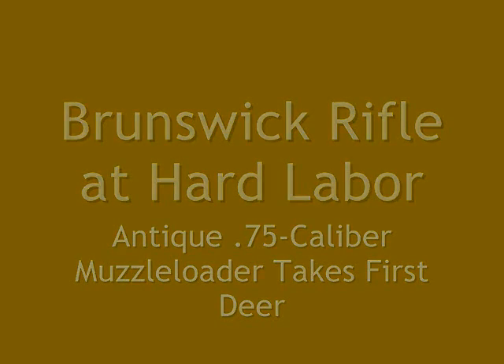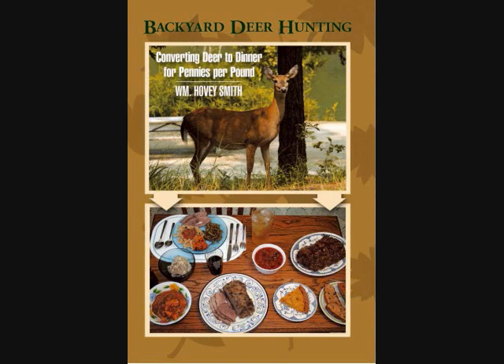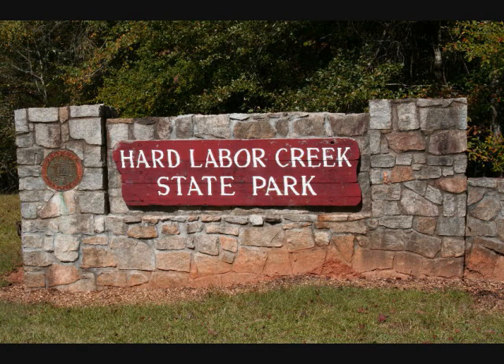Brunswick Rifle at Hard Labor by William Hovey Smith. I'm the author of Backyard Deer Hunting and I like to hunt with muzzleloading guns. An interesting one is an original Brunswick rifle that was made in the 1840s that I used on a hunt at Hard Labor Creek State Park in Georgia.